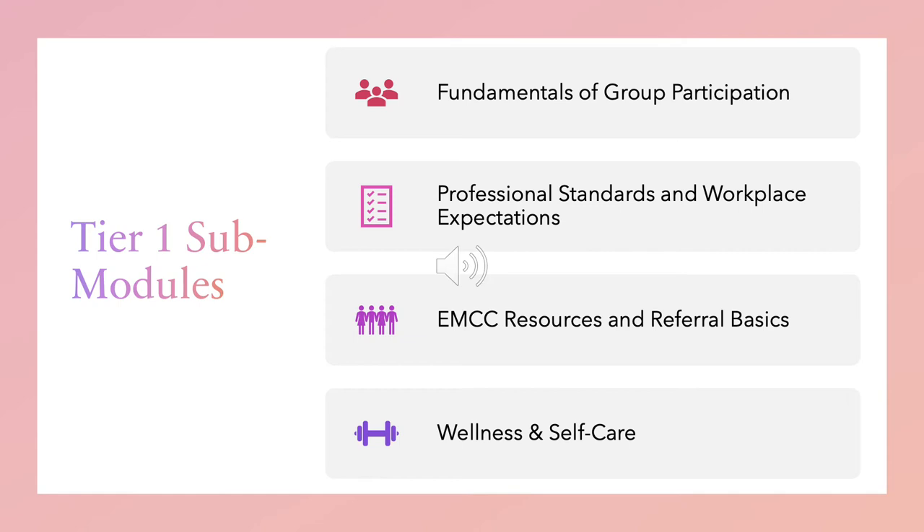The submodules in Tier 1 include: Fundamentals of Group Participation, which introduces students to Tuckman's theory of group development and different challenges and strategies when working in a group. Next up is Professional Standards and Workplace Expectations, which covers professionalism, interview skills, and business etiquette. Then we have EMCC Resources and Referral Basics — our students working in support roles, such as peer mentors or peer navigators, are often serving as a referral resource, so they need to know how to direct other students where they need to go. Then we have Wellness and Self-Care, which covers achieving balance, the different dimensions of wellness, how to practice routine self-care, and how to frequently check in with your own mental health.